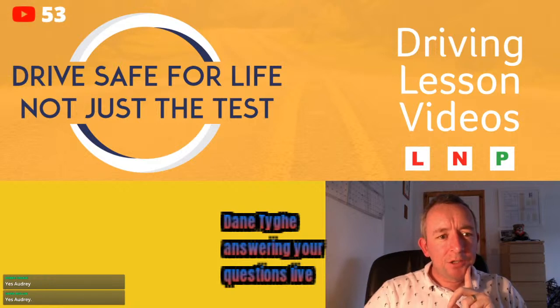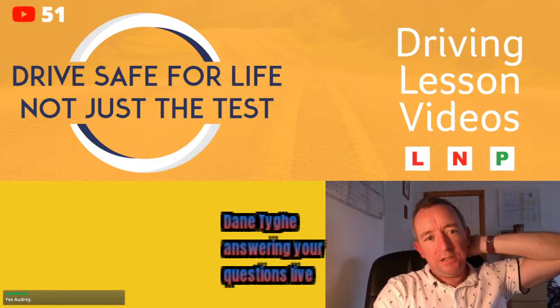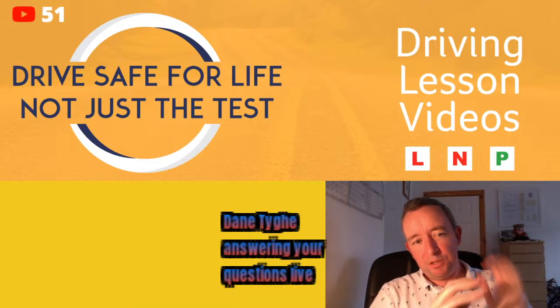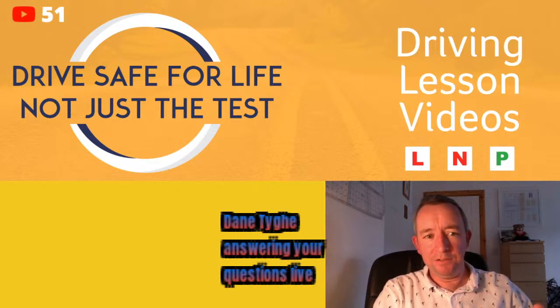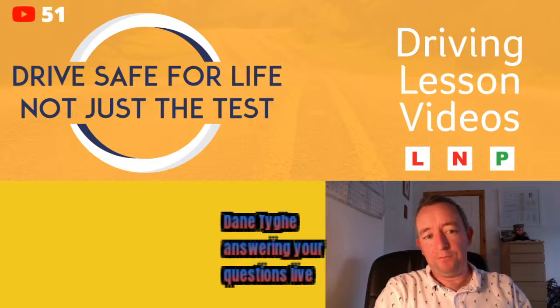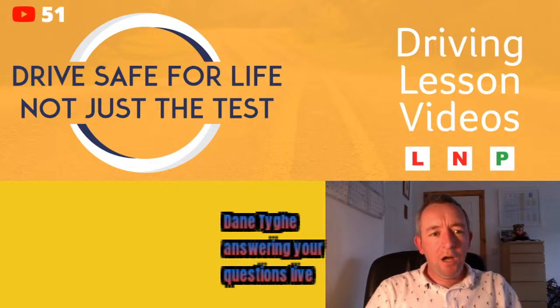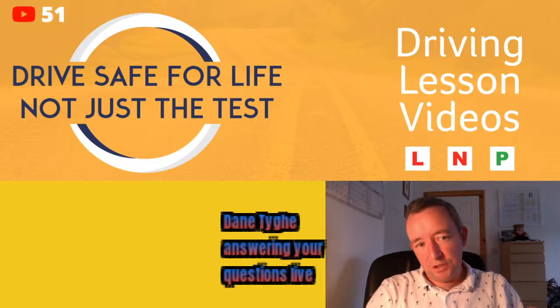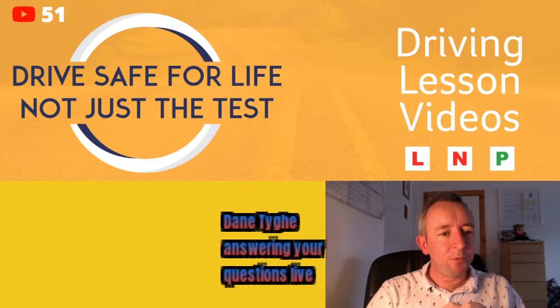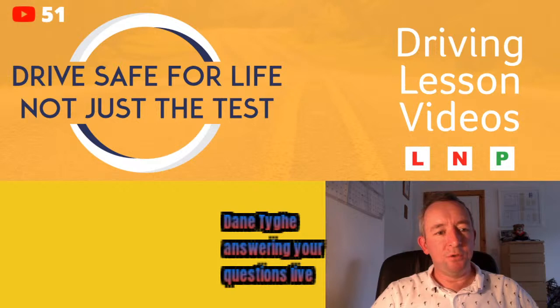A viewer asks: if a pedestrian is crossing from left to right, do you have to wait until they reach the other side or can you go after they pass your lane? Just to be safe, you should probably wait until they cross fully. However, sometimes pedestrian crossings are divided with a little island in the middle — if they're on the island, that's considered a separate crossing so you're okay to proceed. But I'd always be cautious and let them cross the full way.